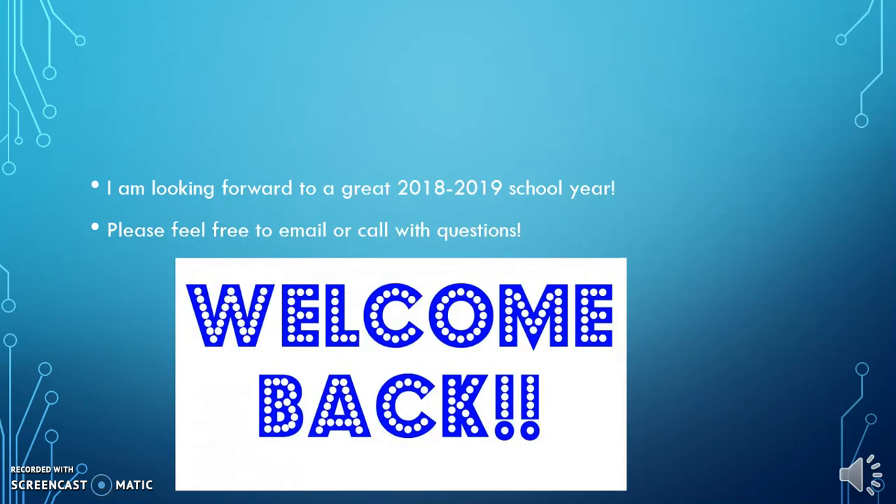I'm looking forward to a great school year. Feel free to email or call if you have questions. And welcome back.